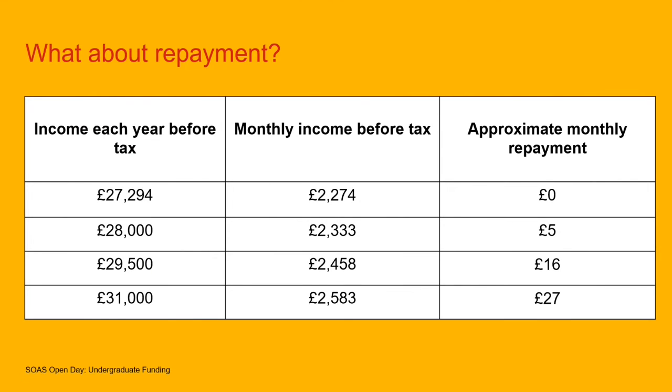You pay 9% of anything over £27,294 that you earn, so repayments are never going to be really difficult to afford. To give you an idea: once you hit that threshold, if you're earning £29,500, you'll be paying back about £16 a month. As you earn more, the repayments will go up, but they're never going to be really difficult to manage.